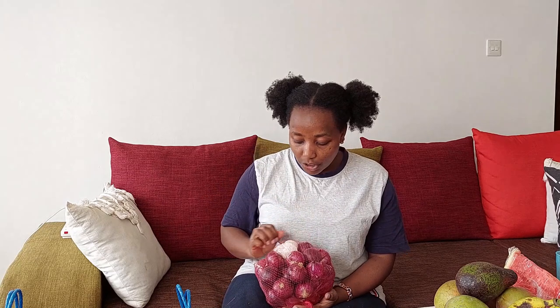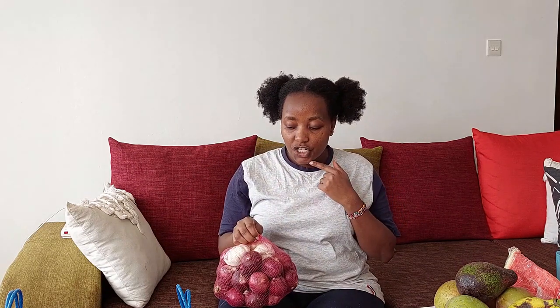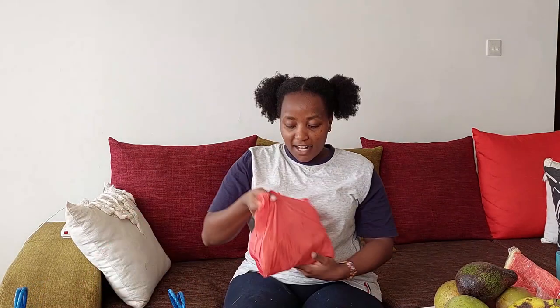I got a bag of onions — the cutest onions yet. These are red onions, a 2kg bag, and this cost me 140 shillings. A kilo has gone up by 10 shillings since last time — it was 60 shillings but today was 70 shillings. They are healthier, fuller, and look nice so I didn't mind paying extra. I also got three bulbs of garlic for 20 shillings each, so 60 shillings. This bag of onions and garlic cost me 200 shillings total.